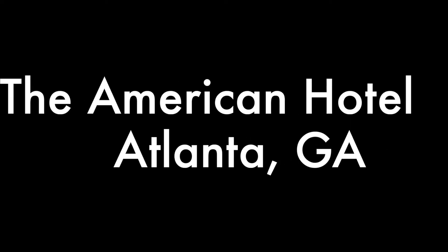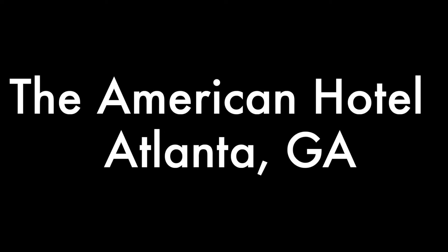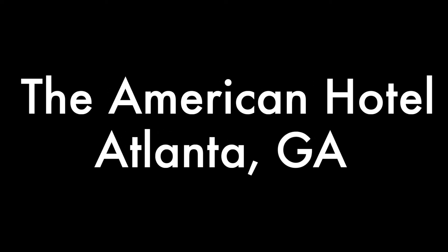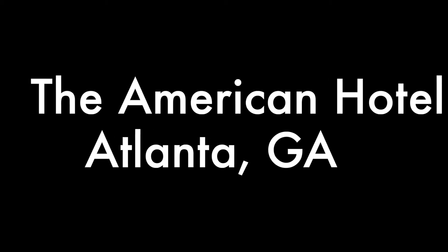Hey, what's up everybody? It's Corey Cruz from Cruz Reviews. I hope you're having a fantastic day today. Today we are going to do a review of the famous and historic American Hotel in Atlanta, Georgia. Let's get going.